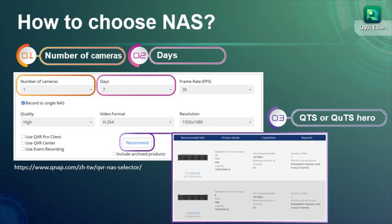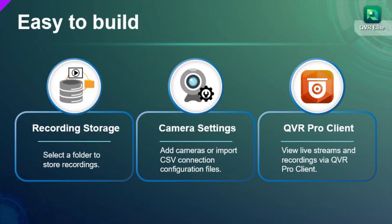Just select the number of cameras and the number of recording days, and the selector will list a suitable NAS for you. When you have a QNAP NAS and a camera, you can easily start building your surveillance system.